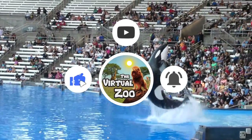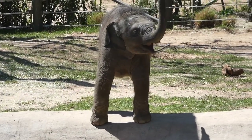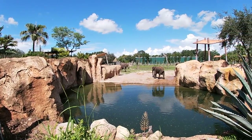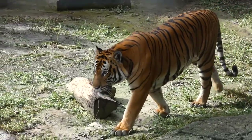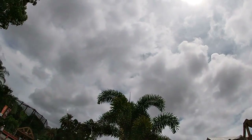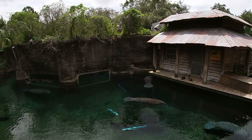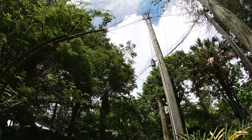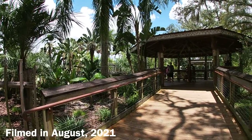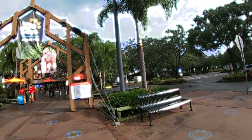Welcome to the Virtual Zoo, the channel that brings the zoo right to you. If you're from anywhere other than the South, you'd probably know that most of us up here just can't seem to get enough of that good old Florida sunshine. So for today's tour, we'll be heading back down to Tampa Bay to explore the ever-so-tropical Zoo Tampa at Lowry Park.